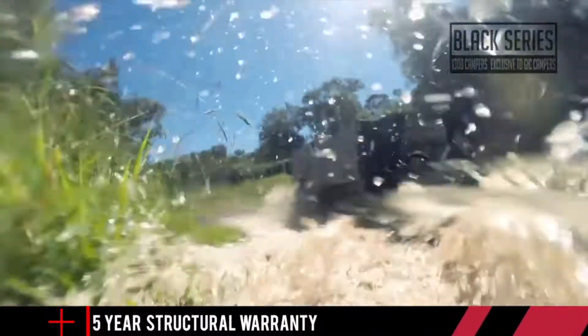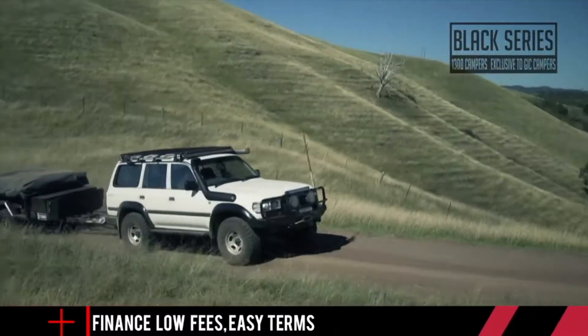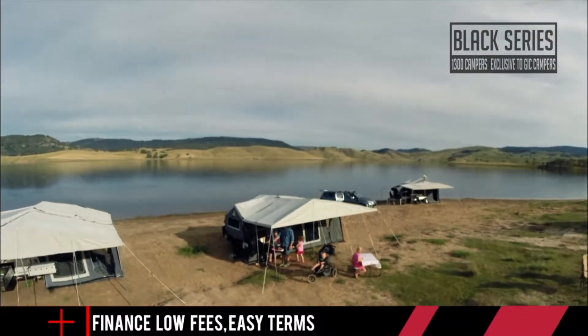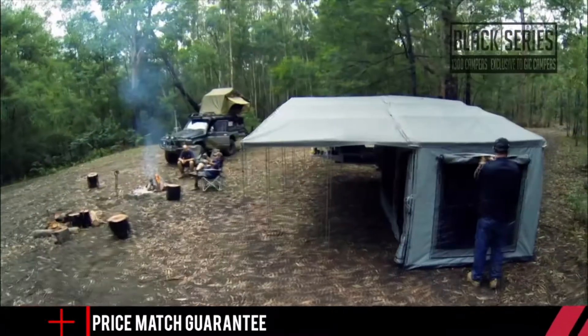Why not make picking up your brand new Black Series camper trailer an adventure in its own right? You can pick up your camper from Sydney's manufacturing outlet or have it delivered to a national depot near you. Pick up your trailer in the morning from the depot or showroom, fill the water tank and the esky, and head off to your first campsite the very same day.